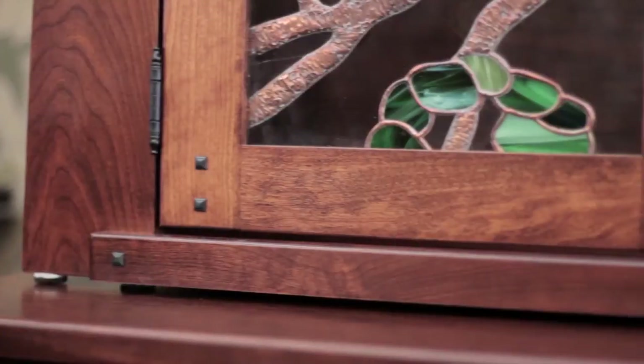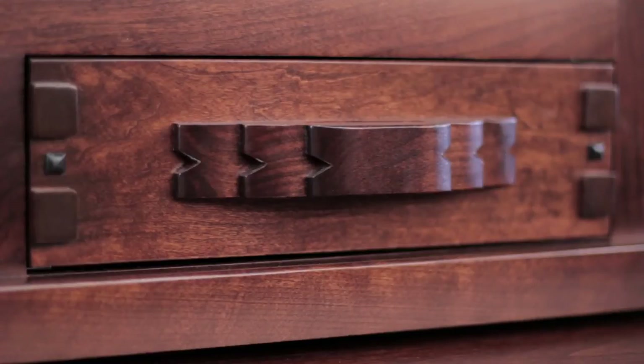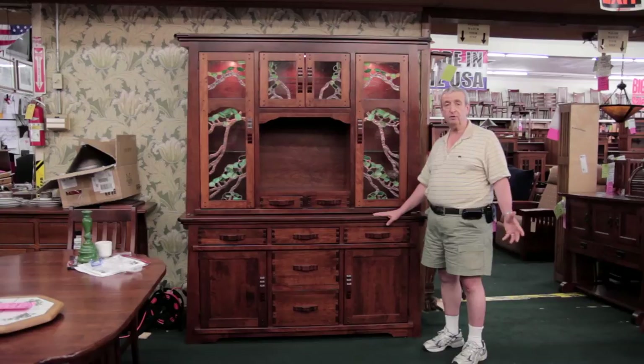The wood on this piece is cherry. Although it can be made in other woods — we have the ability to manufacture this piece in cherry, walnut, mahogany, whatever you like. And it does vary the price depending on what material.